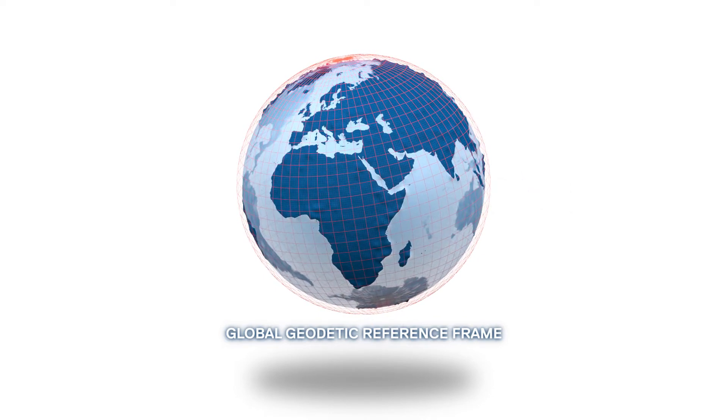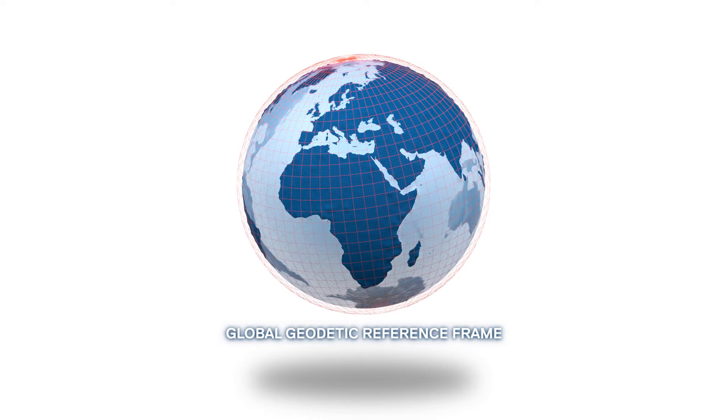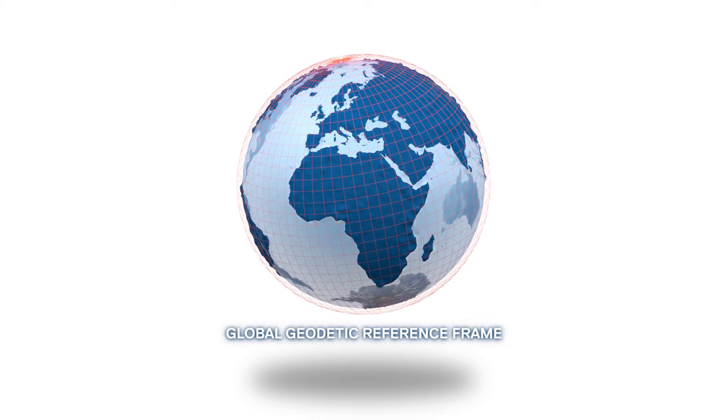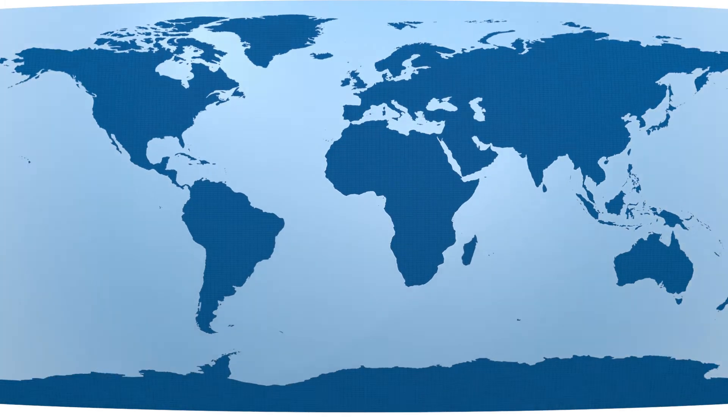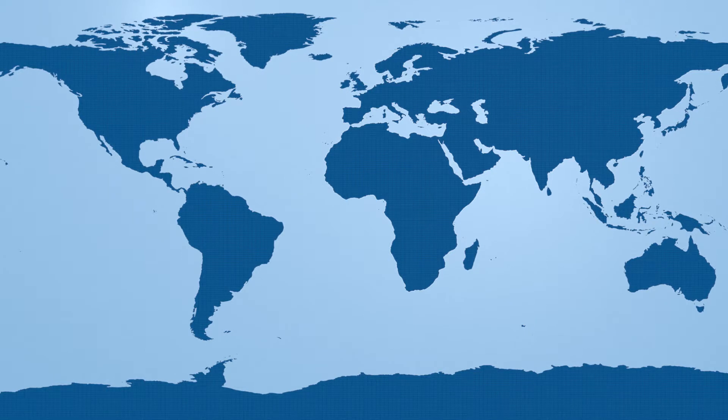Earth observations must become more precise. We require information about current trends at a scale measured in millimetres, to detect changes of the Earth system with sufficient precision to meet society's future needs.